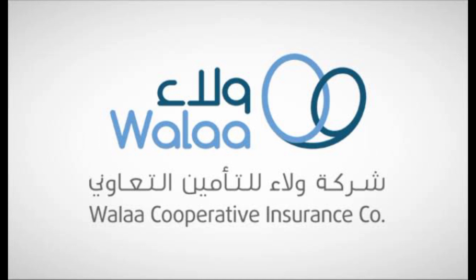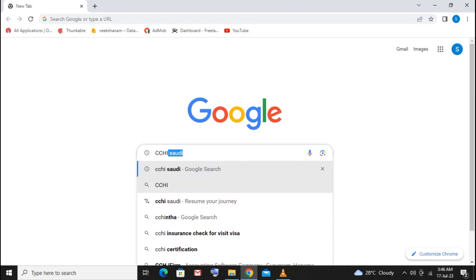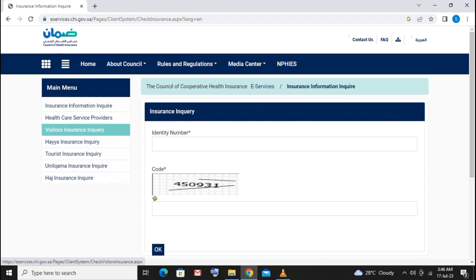If you don't have any information about the passport or insurance paper, here is what you need to know. If you have any passport, you can still access the insurance paper details.